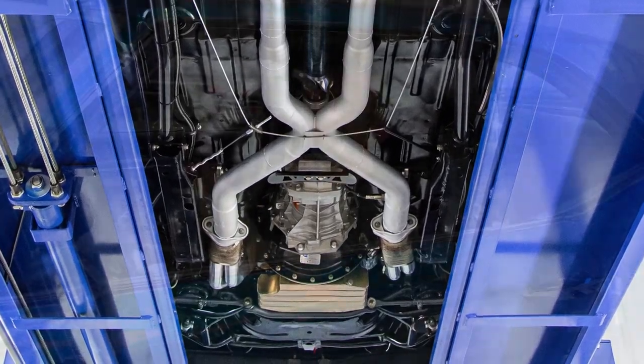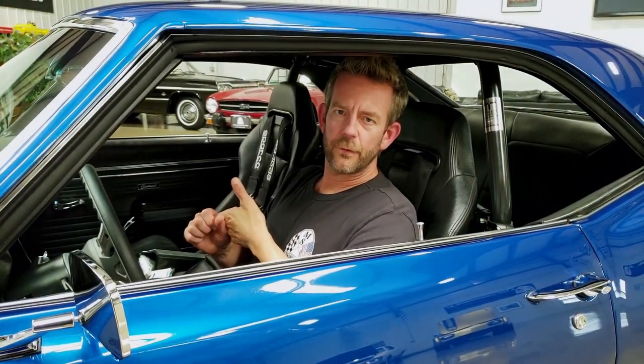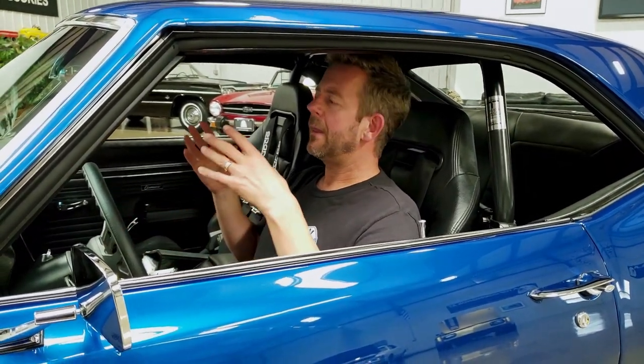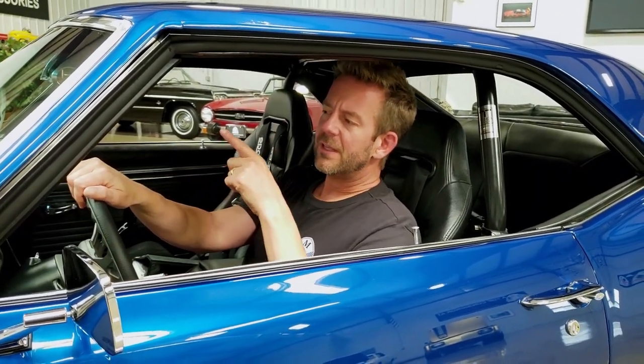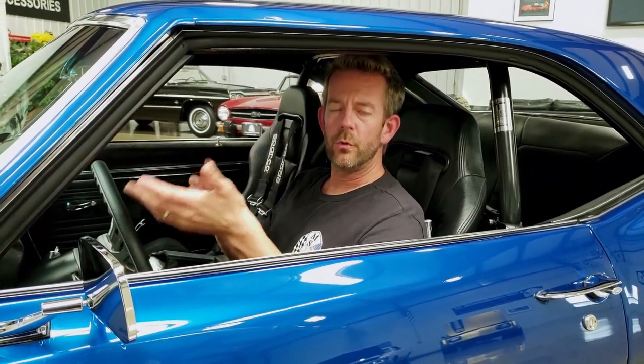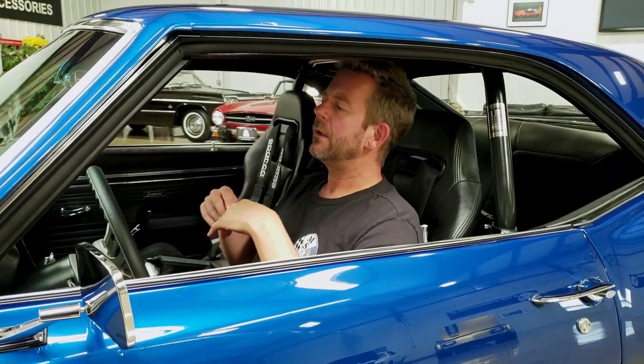The car has a completely custom power steering system — I don't remember the name of the company, but it's a well-recognized name in the business. There's an external power steering reservoir with fins in it to keep it cool if you want to take the car on the track. I can't brag enough about the power steering system.